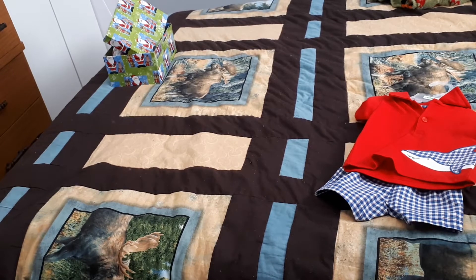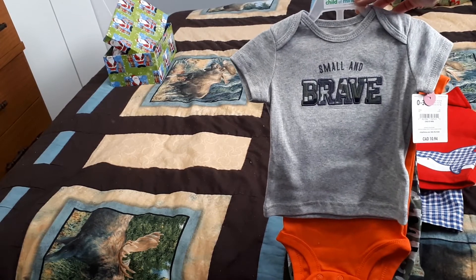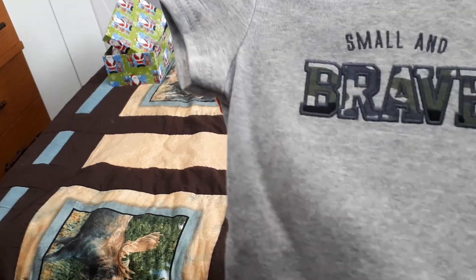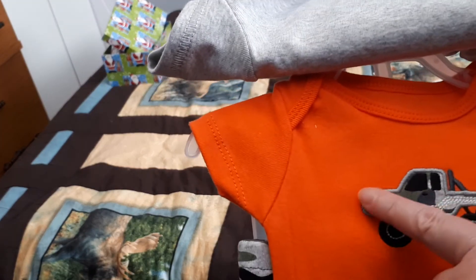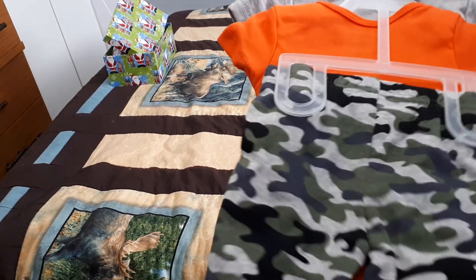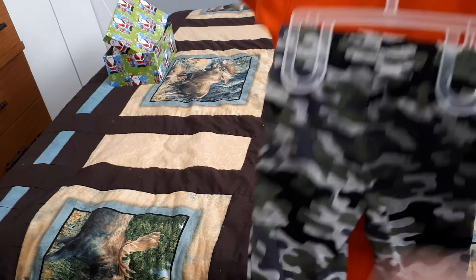We have this other little outfit, it's also 0 to 3 months — remember it's for a boy. This one is a 3-piece: "Small and Brave," and the brave letters are camouflage. It's a heather gray shirt, and then it has an orange onesie with a monster truck, and the truck is camouflage. Then the pants are also a heather gray and black camouflage mix.